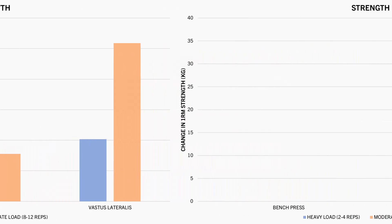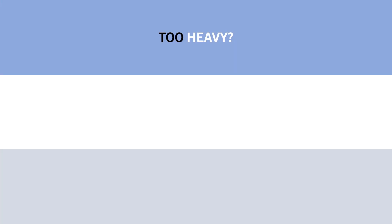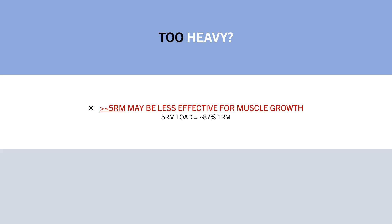However, heavy load training resulted in superior increases in 1RM bench press and squat compared with moderate load training. So yes, it seems that training too heavy can compromise muscle growth. Lifting heavier than around a 5–6 rep max, equivalent to around an 87% 1RM load, seems to be slightly less effective for building muscle. However, as expected, lifting heavier will likely result in superior strength gains.